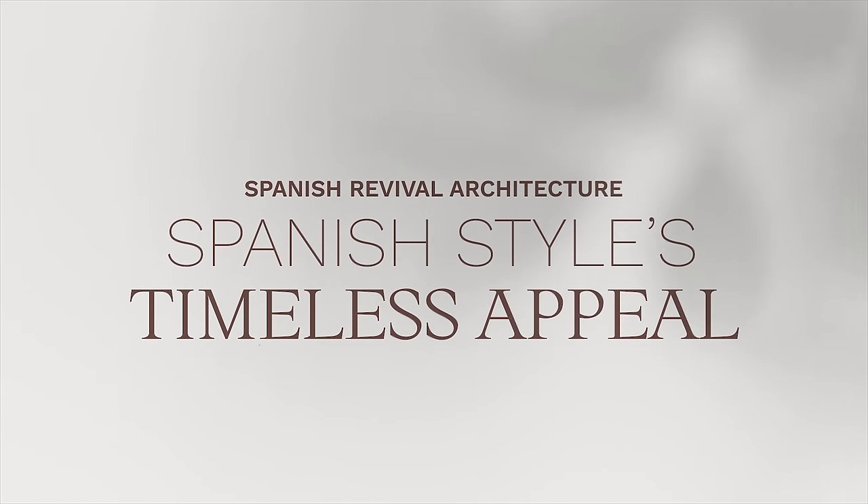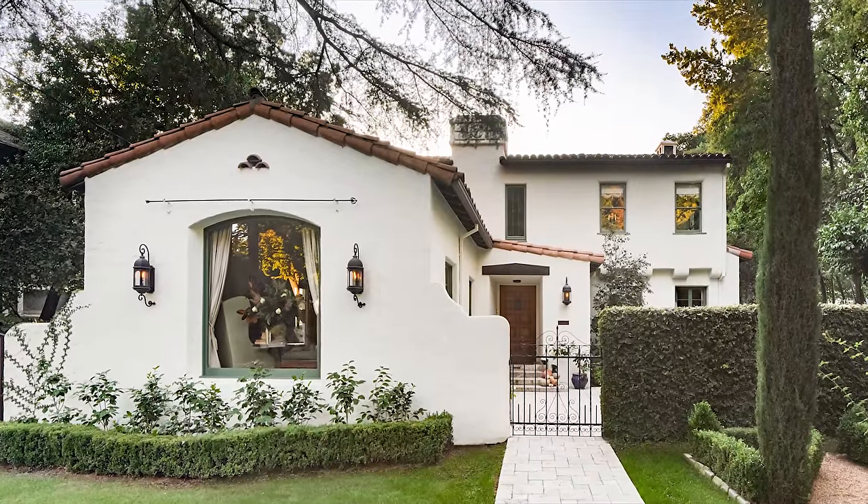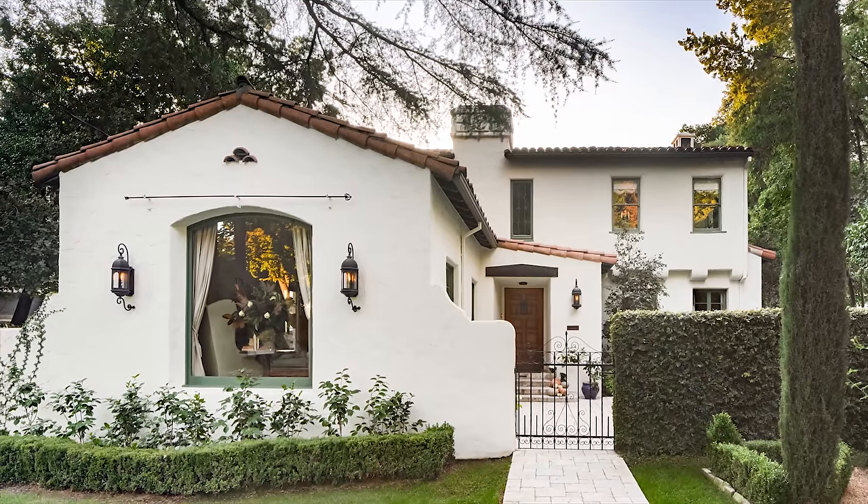Spanish-style homes are immediately recognizable for their distinctive look, often characterized by red tile roofs, whitewashed stucco walls, and wrought iron detailing. What we call Spanish-style is more accurately referred to as Spanish Colonial Revival.